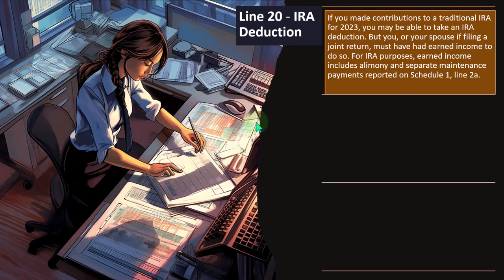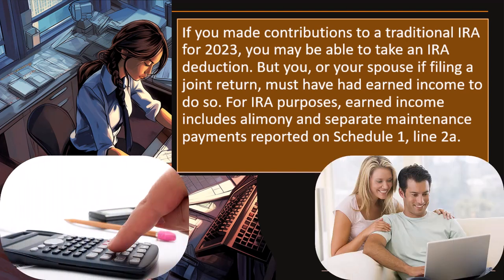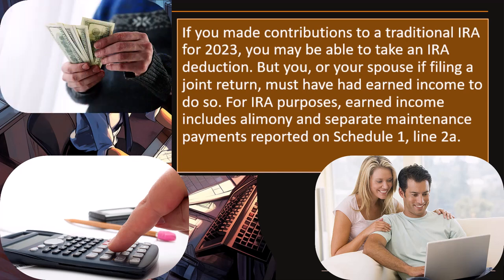Line 20 is the IRA Deduction. If you made contributions to a traditional IRA for 2023, you may be able to take an IRA deduction, but you or your spouse on a filing joint return must have had earned income to do so. The general idea for retirement plan tools — whether a 401k or IRA — is that you invest money, typically in mutual funds, under the umbrella of a retirement structure. The question is: do you get a tax benefit when you put the money in, such as reducing your income or taking a deduction?